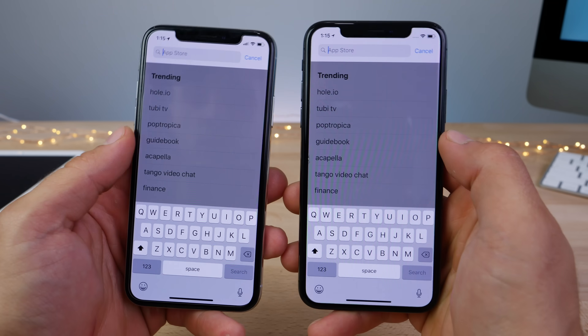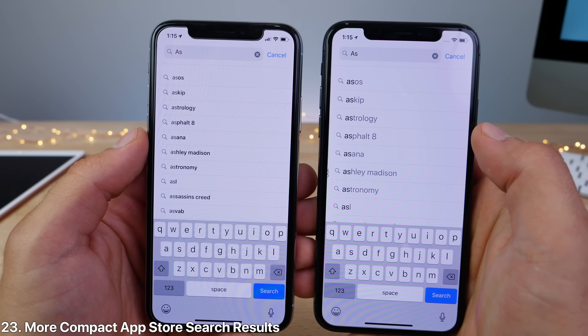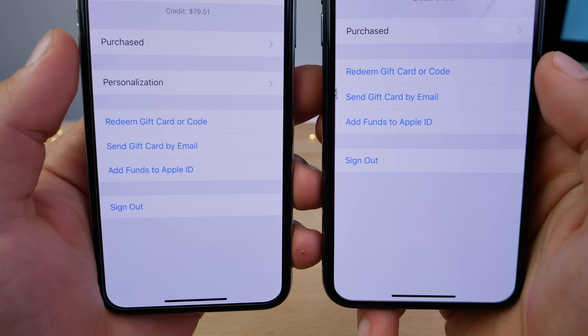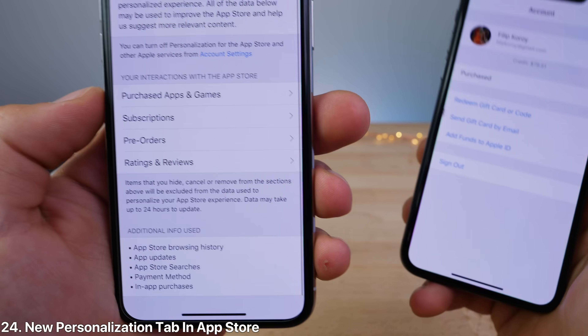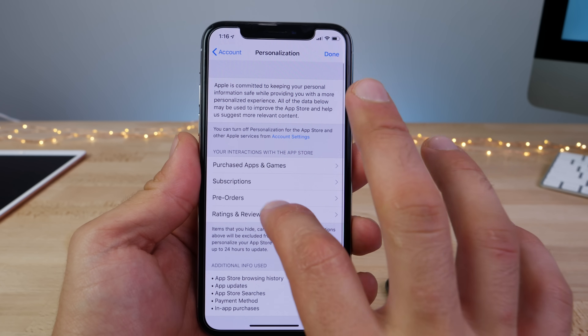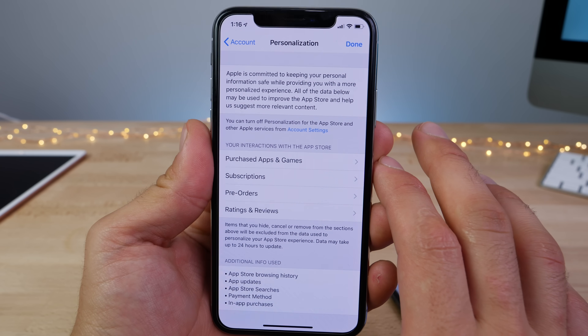In the App Store, there's a new interface when you search — the text is smaller so you can fit more results. Also within the App Store, in your account settings, there's a new tab for personalization. In here you get options for ratings and reviews, pre-orders, subscriptions, and purchased apps and games. So much more descriptive.